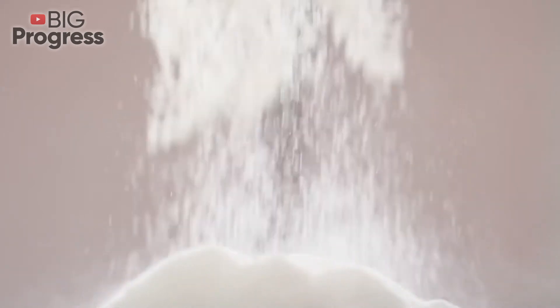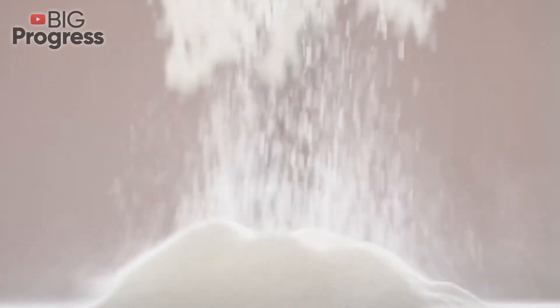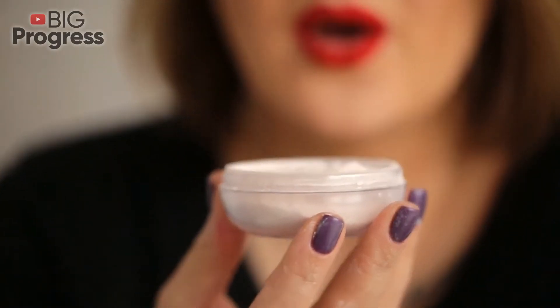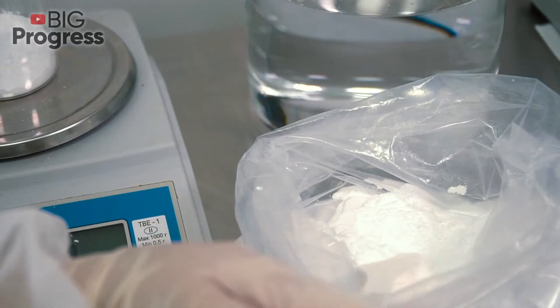Post-workout revitalizing bath: A soda bath relieves pain in the muscles after a workout. Mix boiling water with half a pack of this substance, and when the soda dissolves, add this solution to a warm bath. It will help you relax and soften the skin.